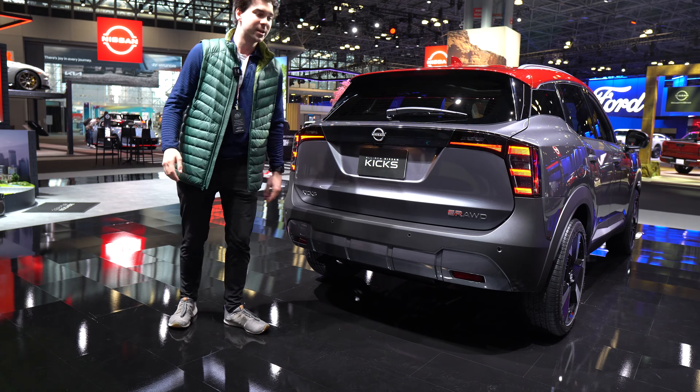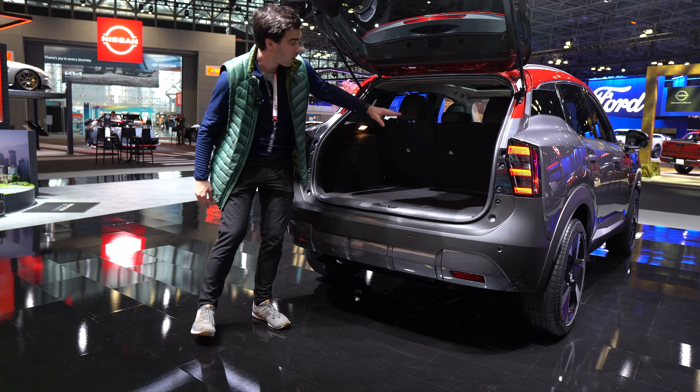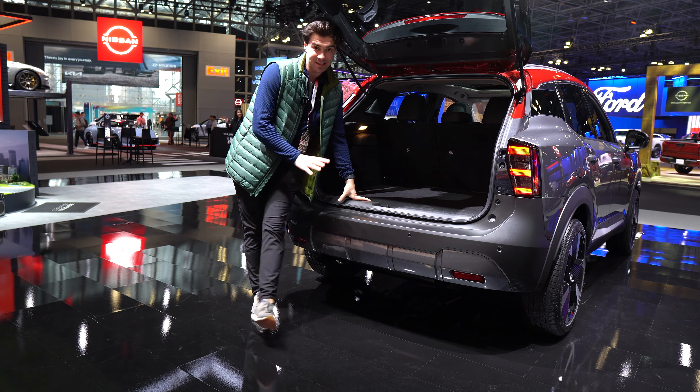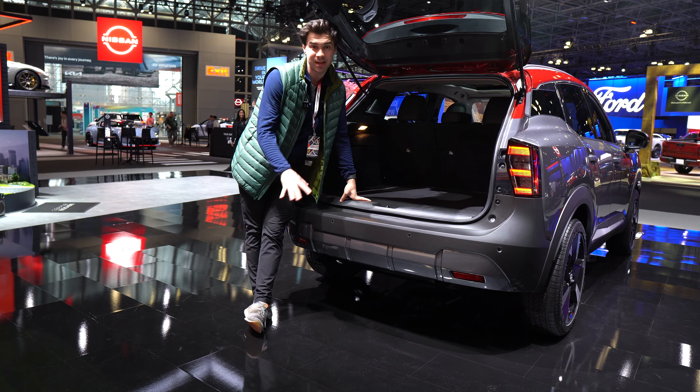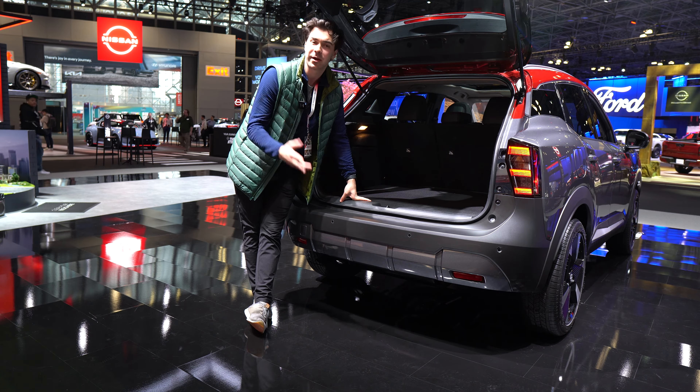Let's open up the trunk here. You're going to find 30 cubic feet of space behind that second row. Put the second row down — you can easily do that by reaching right here — and you're going to find 60 cubic feet of space. That is excellent and beating many competitors. So the Kicks is a very practical shoe-based vehicle.